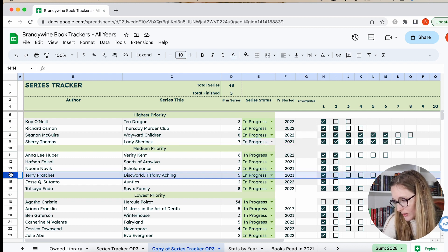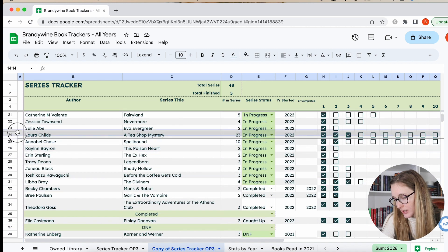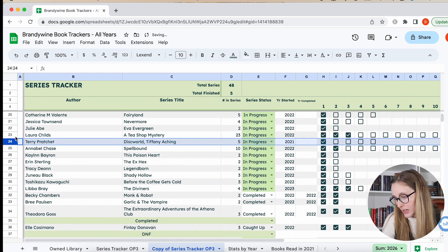Then we have Terry Pratchett's Discworld — specifically the Tiffany Aching ones. I read the first one and I do want to get to the second one. I think I enjoyed this one more than Fairyland. Maybe I'll keep it in medium even though it's a middle grade, but no — I'm going to move it to low because I'm just really not gravitating towards middle grade right now.